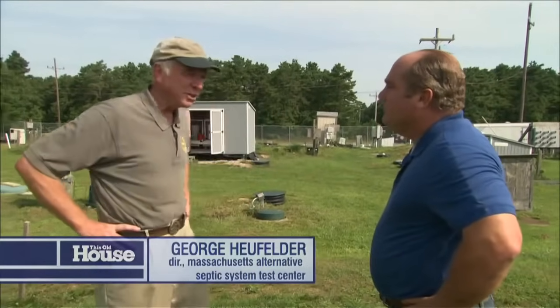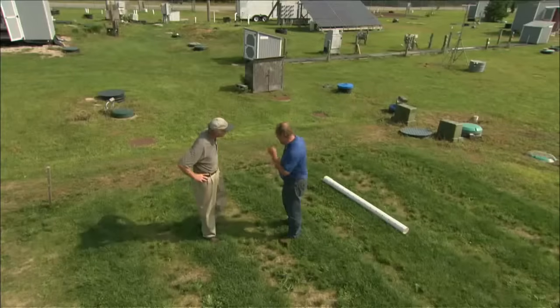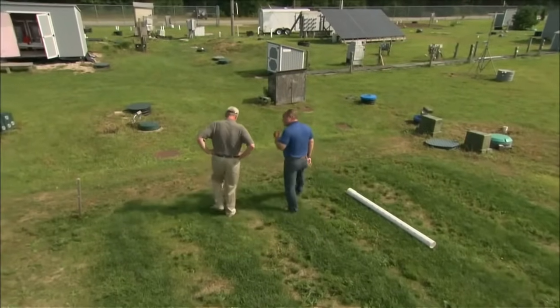Hi, George. Hey, Richard. Good to be here. Welcome to the test center — we affectionately call it Poop Central.